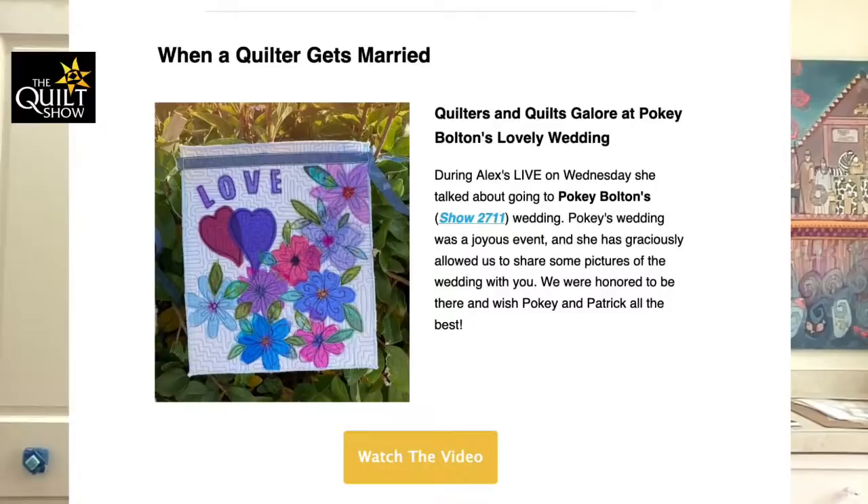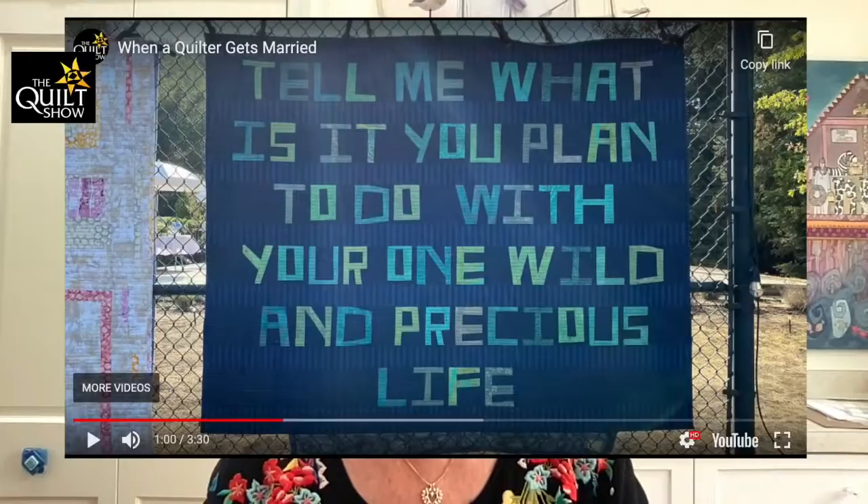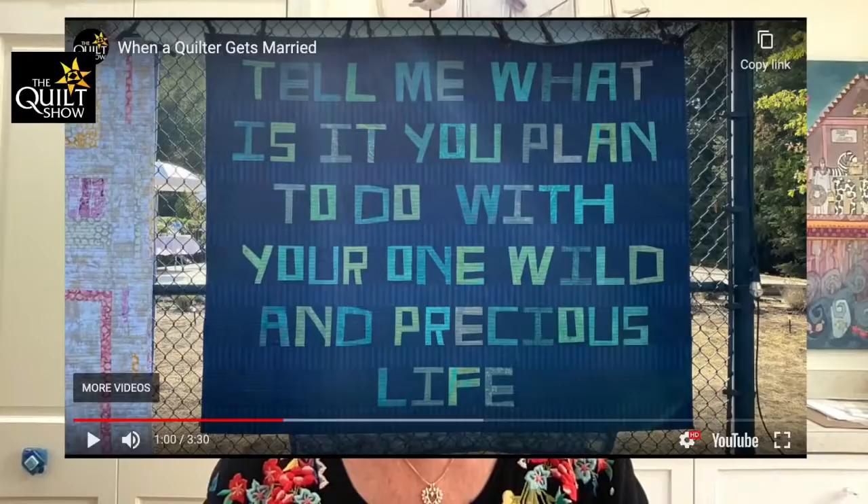I want to get back to the wedding. Mary Kay actually put together the wedding video. Patricia Bolton — because somebody was asking who's Pokey — Patricia Bolton has been in the industry for at least 30 years. She recently got remarried at age 50 to Patrick. Patricia Bolton was instrumental in where the art quilter is today, along with Yvonne Purcella. There's been a lot of imagery going around on Instagram and Facebook. I wanted to share this quilt with you. The tennis court was hugged in quilts, but I love this one quote: 'Tell me, what is it you plan to do with your one wild and precious life?' I just love that.